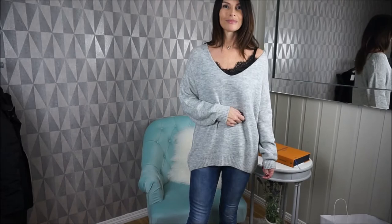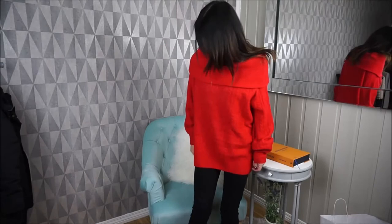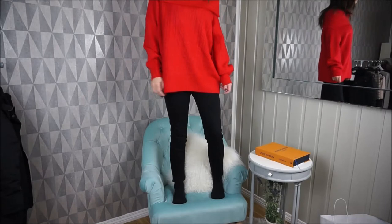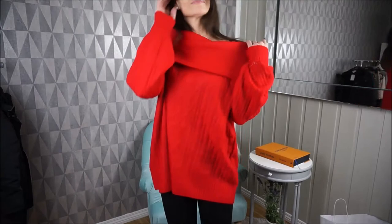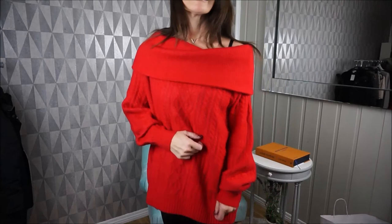This is the red one with a long off-shoulder neck, a pattern on the front and on the arms, and it doesn't itch. Here with my black jeans — love it. I hope it doesn't come out orange because it's a great red color — a very Christmas red, lipstick red. Love it.